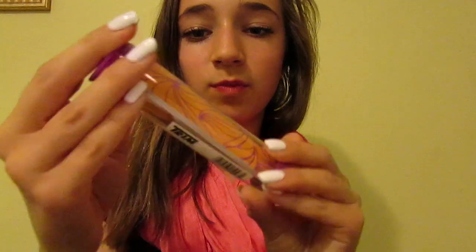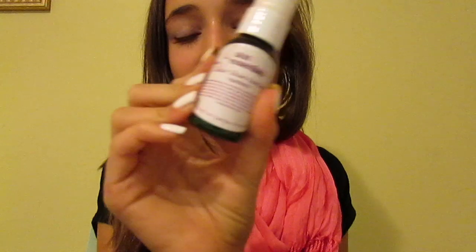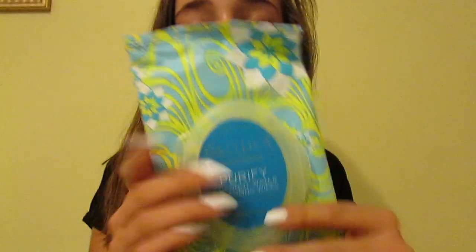Next thing I have is my beauty blender. I use this for concealer, so I switch off between this and my concealer brush. But it broke right here and I'm really sad. And I just have this little travel kit — it has like a nail filer and a nail clipper. Then I have my little travel size of my cucumber toner — I just put it in here and it works really well. Then I have the same thing with my moisturizer, and I have my little clear skin serum. I just use this after I wash my face, I put it on my T-zone and stuff. And lastly I just have my makeup remover wipes — these are the Pacifica coconut wipes and they smell so good, they obviously smell like coconut.